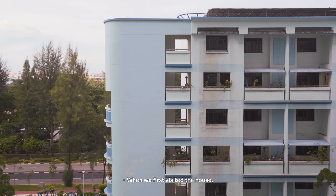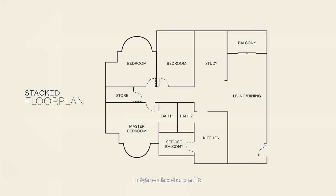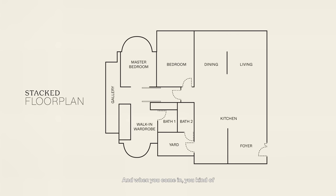When we first visited the house, we really liked the location and the very peaceful neighbourhood around it. It's a corner unit, so you really have a lot of privacy. And when you come in, you kind of come into the main communal space, so it feels very large.